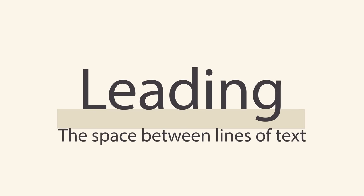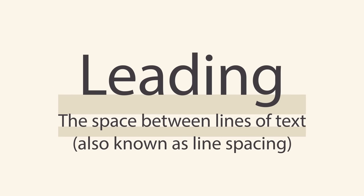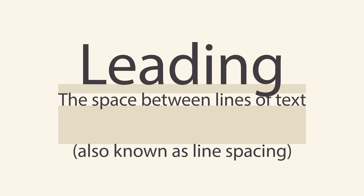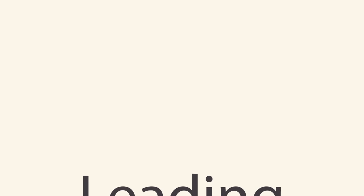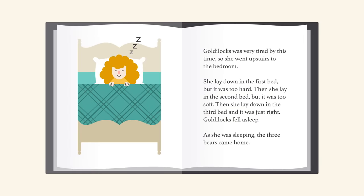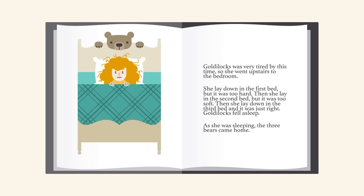Leading is the space between lines of text, also known as line spacing. If you're not sure how much line spacing to use, don't fret — the default is usually fine. The goal is to make your text as comfortable to read as possible. Too much or too little spacing can make things unpleasant for the reader.